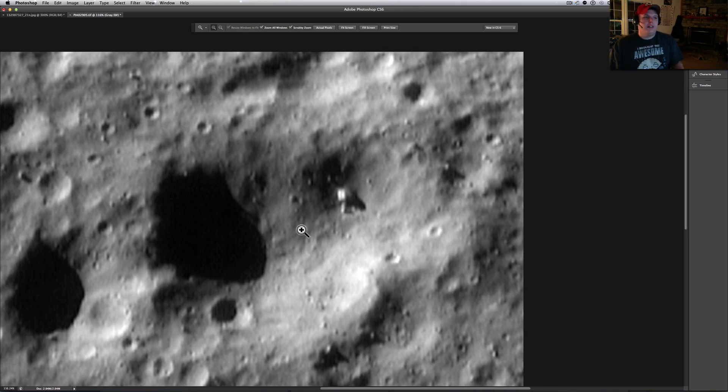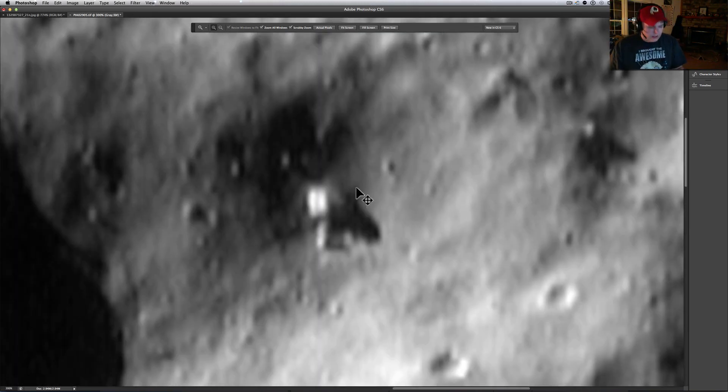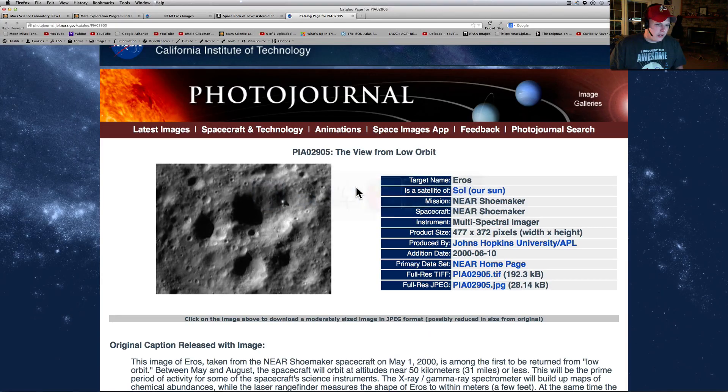The NEAR spacecraft went and got pictures of this, and it really brought back some amazing pictures. They're kind of low resolution, but we've got some pretty high-tech equipment that we work with here, so I can pull out some nice stuff. This right here, just starting off, was the main anomaly that everybody saw. A lot of people say this is just a random rectangle. And here's where I get it from — this is PIA-02905, the view from low orbit.